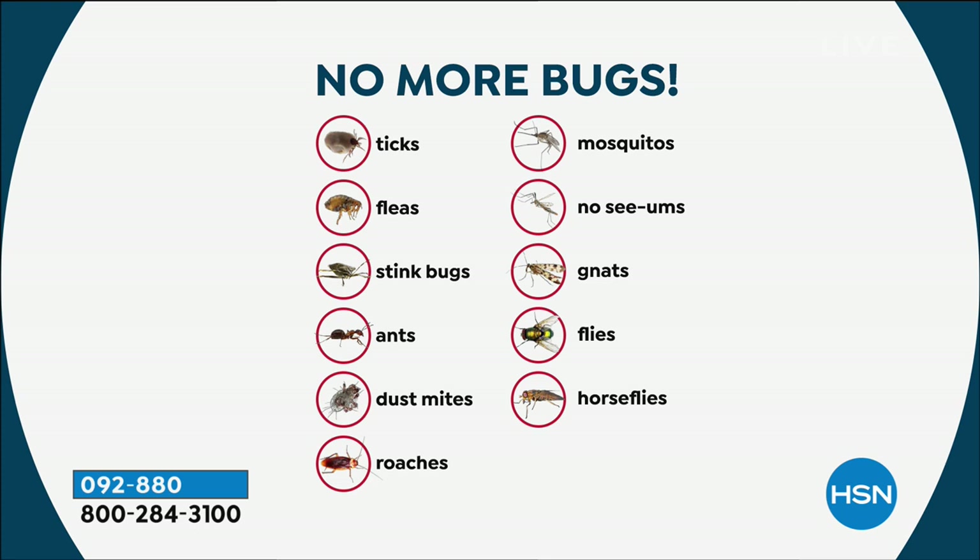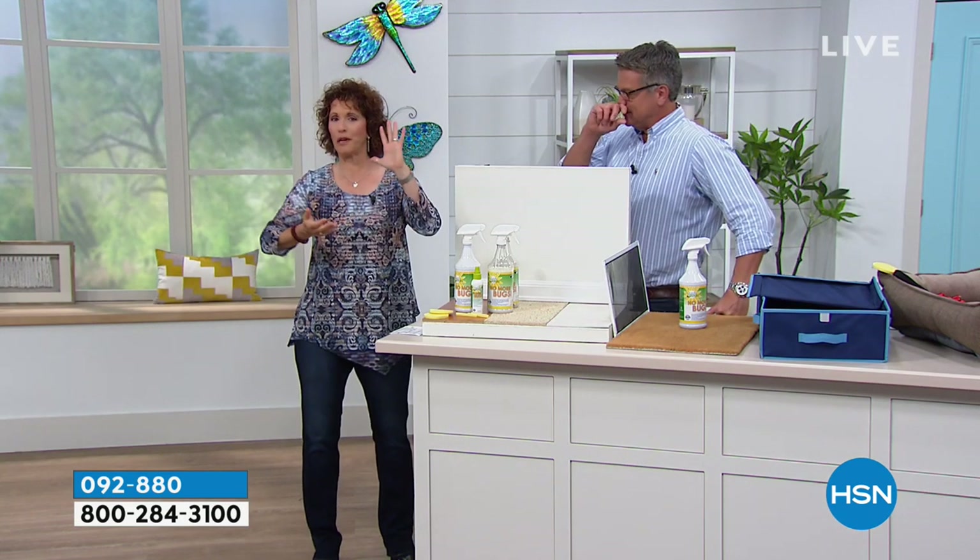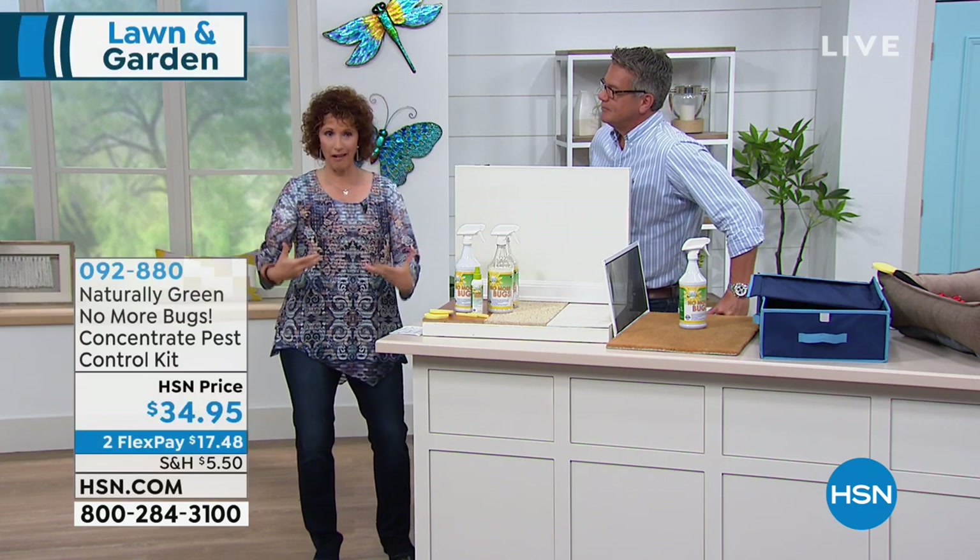Stink bugs — you step on those and they do stink. Ants, the ghost ants even, that come out of nowhere. Dust mites that are on your bedding, that are on your furniture. Roaches, mosquitoes, no-see-ums — we are hammered with no-see-ums here in Florida. The gnats, the flies, the horsefly — those are just a few of them. This is a product you can use around your home, on your pets, on yourself, and in the garden.